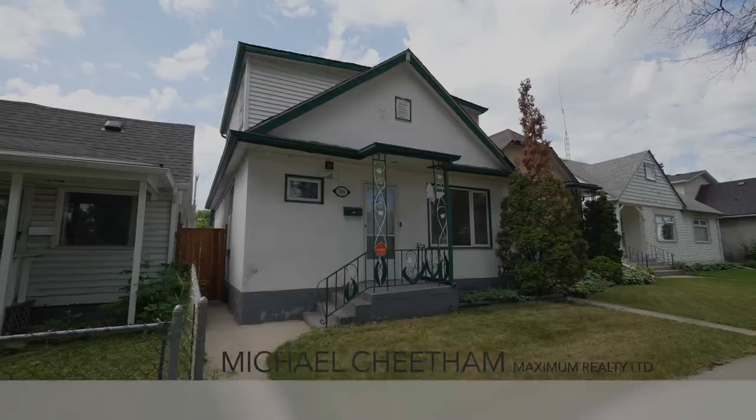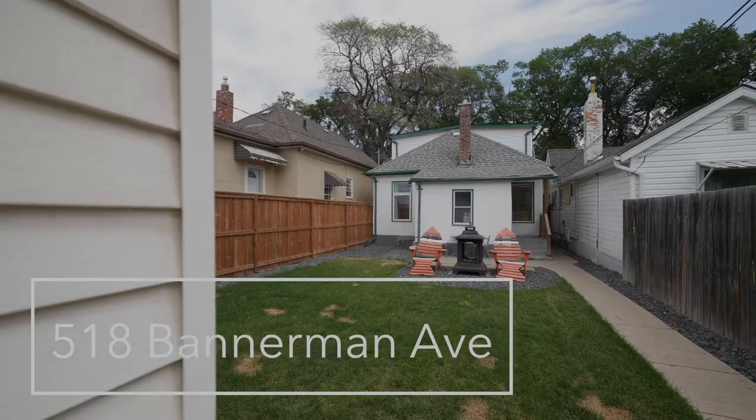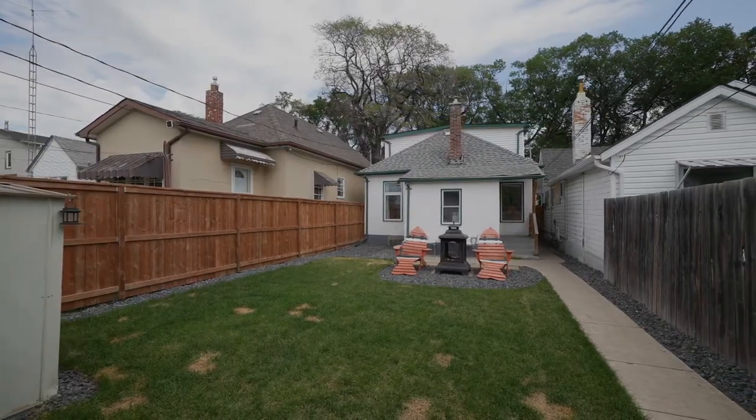Hi, I'm Michael Cheatham with Maximum Realty. Today I'm at my newest listing, 518 Bannerman Avenue. This two-story home is over 1,100 square feet with three bedrooms and one and a half bathrooms.